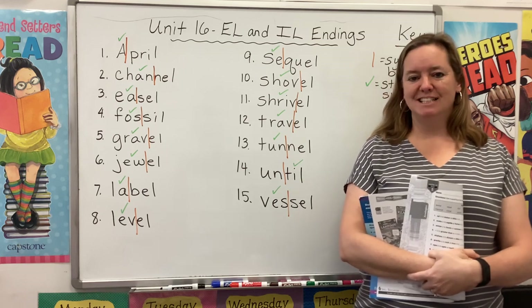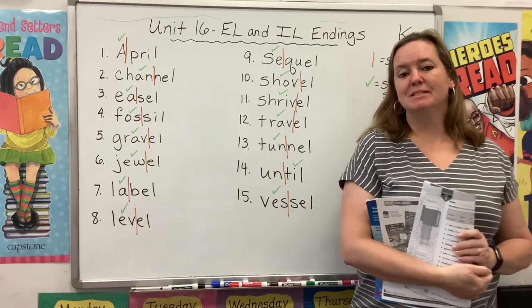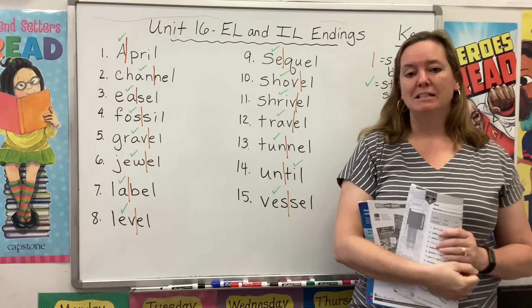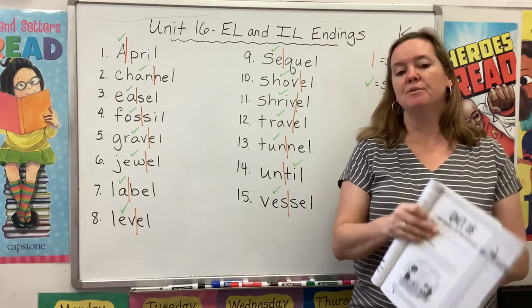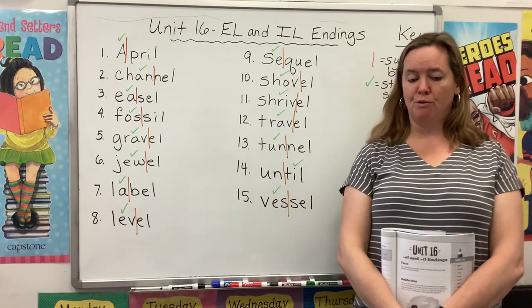Hi guys, welcome back to Spelling and Word Study. My name is Mrs. Rhodes, and I'm here to get you started on Unit 16, the E-L and I-L endings. Please take a second to gather your materials. You'll need your blue book open to page 101. You will also need some colorful pens, markers, or crayons.